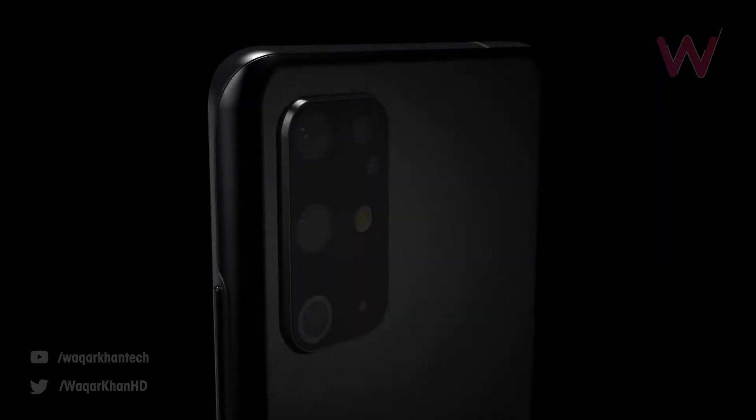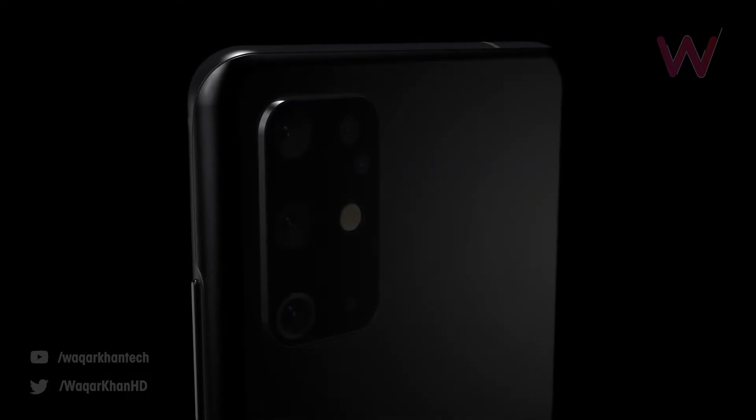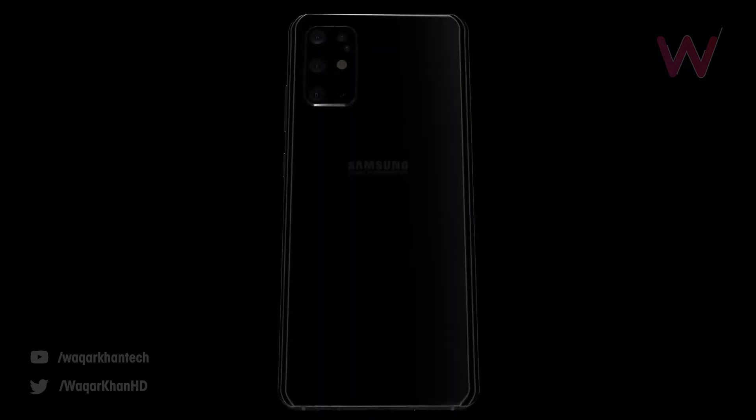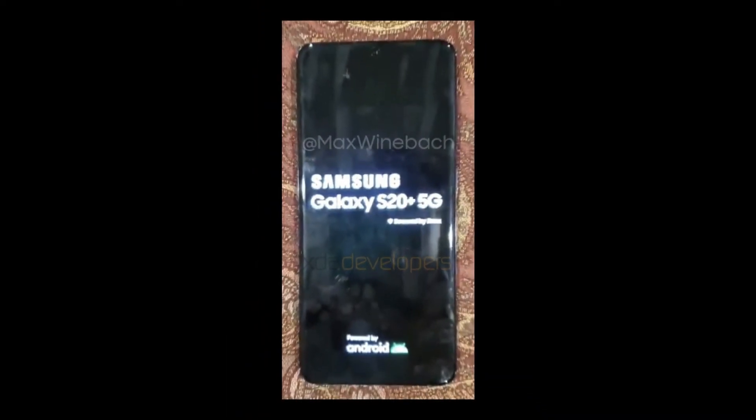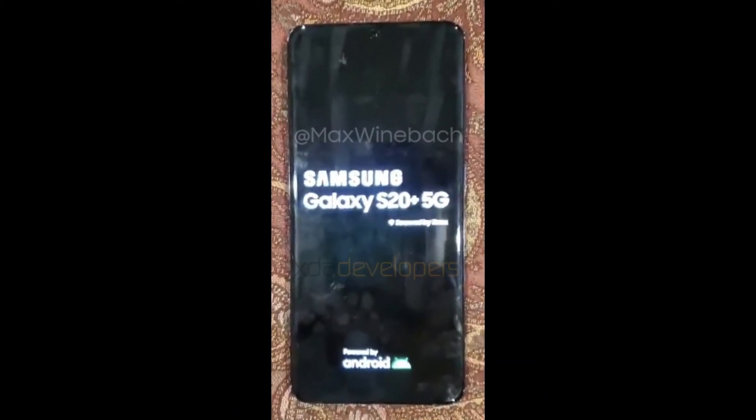What's up guys. So the Samsung Galaxy S20 Plus, which some people are also calling the Samsung Galaxy S11 — well, no issue, it's now confirmed that the name will be Samsung Galaxy S20, S20 Plus, and S20 Ultra.